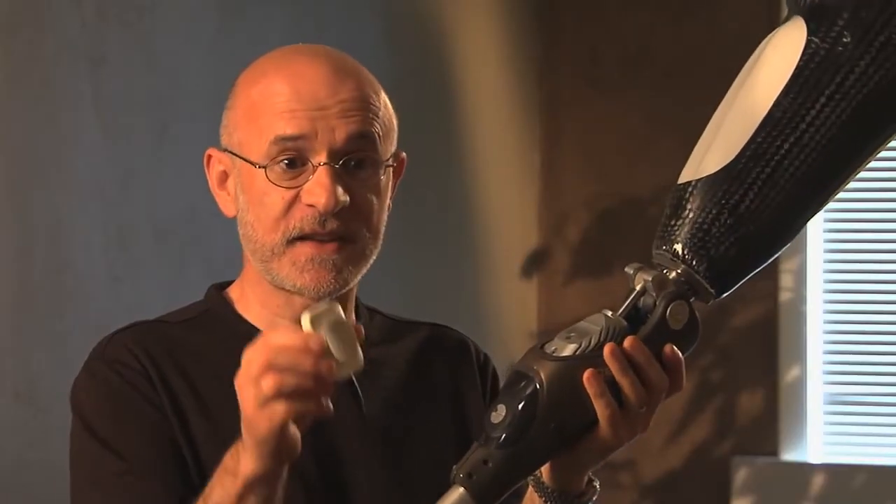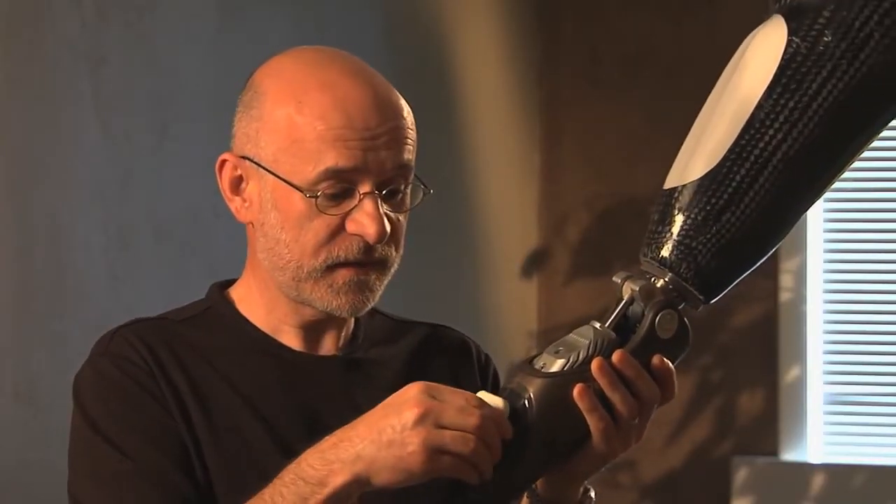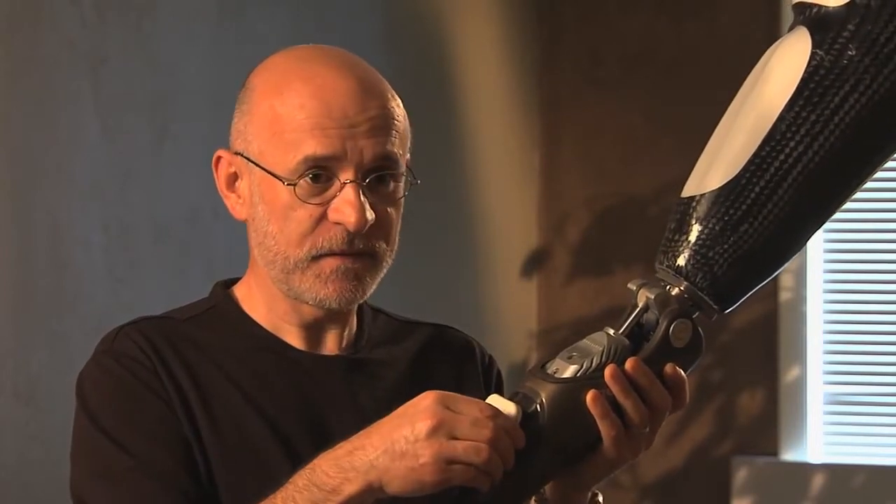This is a very simple charger. It has a little magnet attached to it that clicks right onto the limb — very, very simple.